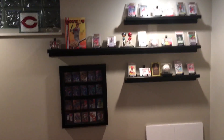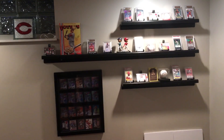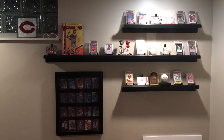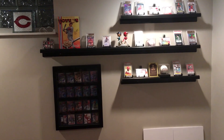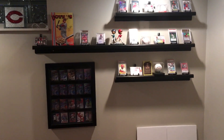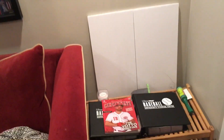Hey everybody, RedsFan1979 back here with a special baseball card video. In one of my last videos I mentioned that I kind of have my shelves complete. I've added a couple of new things since then, so this is my man cave corner. I've got my Joey Votto wall, my shadow box case of cards, my Reds thing in the window, my card shelves, and then down below a variety of a couple of sets and a Cincinnati program that a friend got me. Let's go check this out.